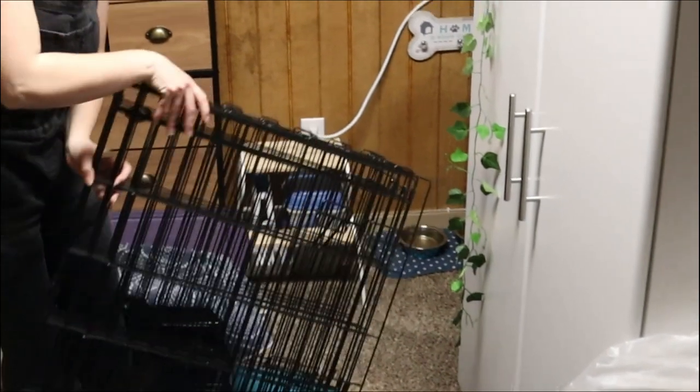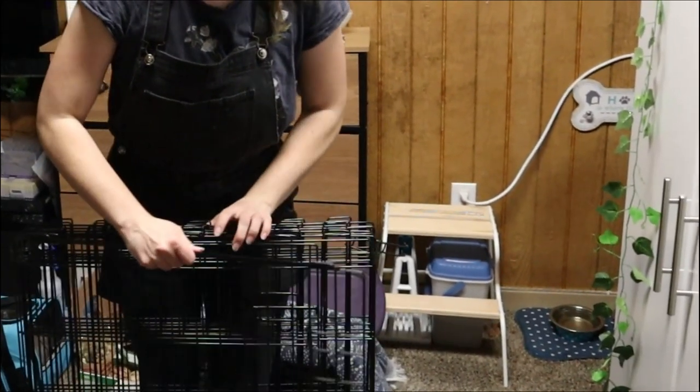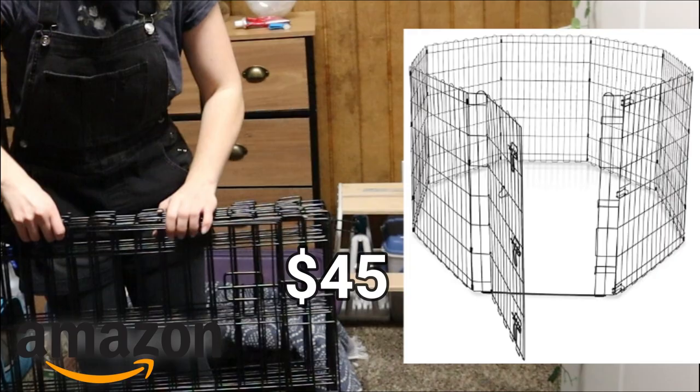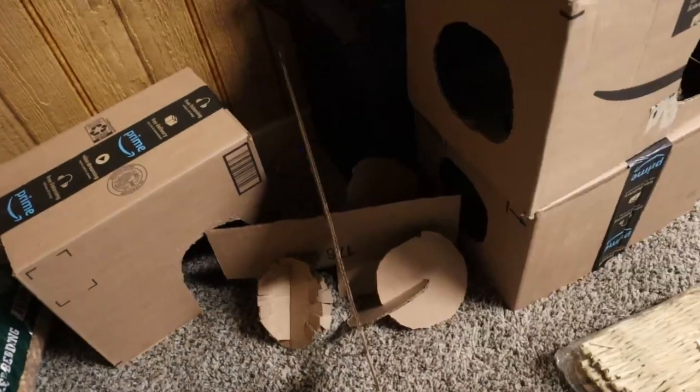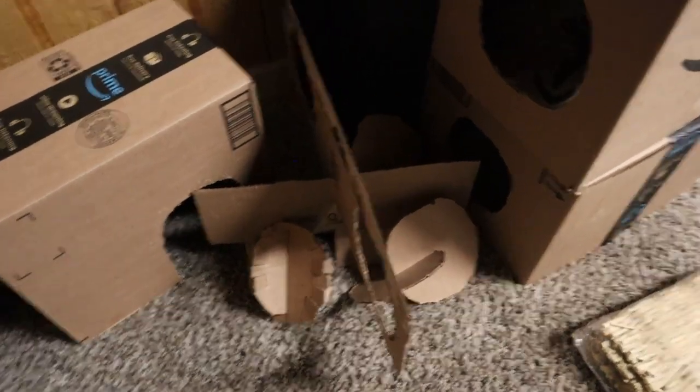This is a different day. I have here their pen, which is four feet by four feet and three feet high. It has a door and another opening option next to the door, which kind of makes two doors, and that's great for dividing it. I got this from Amazon.